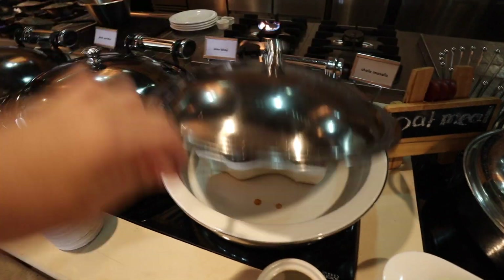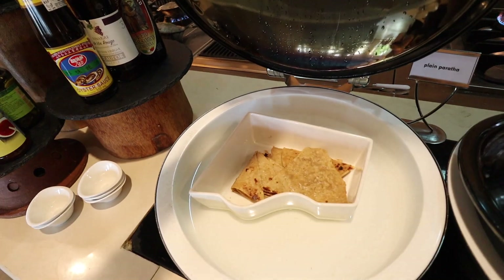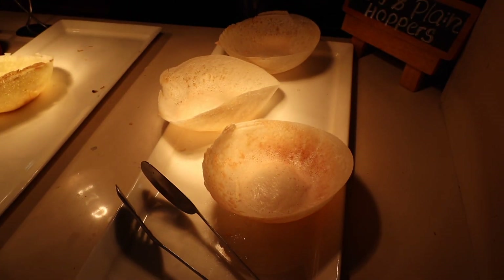Then you've got a burger and traditional stuff as well — we've got hoppers, egg hoppers, and plain hoppers.